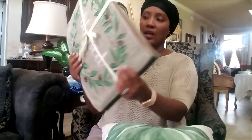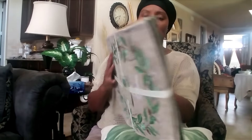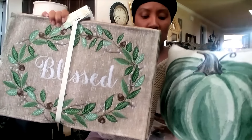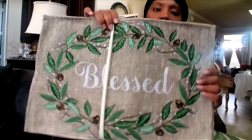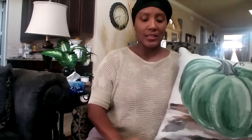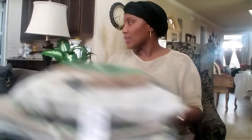I also got these placemats — also $10 for a set of four. They say 'Blessed' on them, same color scheme as the pillow and with pumpkins too. I'm going to make pillows with these as well. I'm planning a neutral color scheme for my downstairs — my living room and dining room will be in neutral colors and I'll have traditional fall colors throughout the rest of the home.